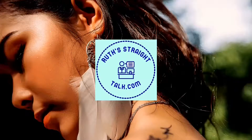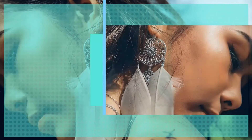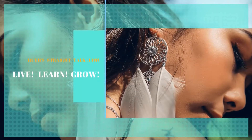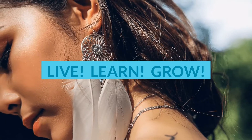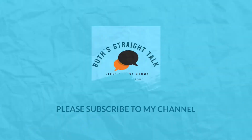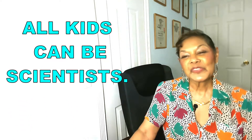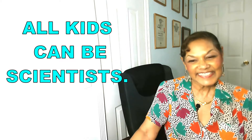Welcome to Ruth's Straight Talk, the channel designed to help you, your students, and your children live fuller lives, become lifelong learners, and grow into the awesome human beings you were designed to be. I'm Cynthia Ruth. In this video, I will share with you how to help your child become a scientist.